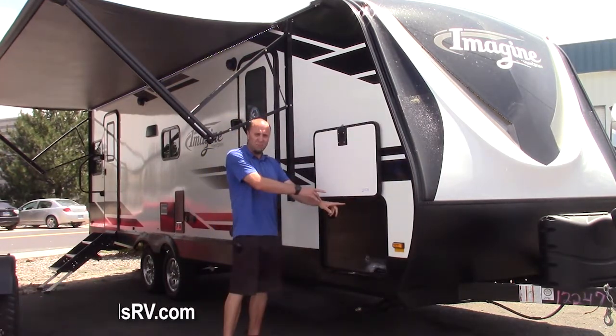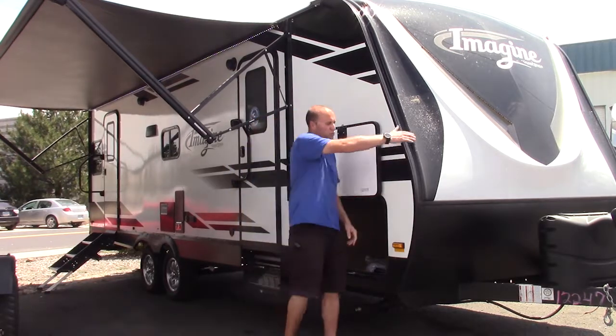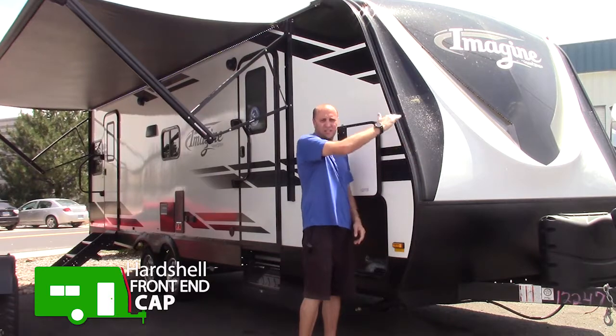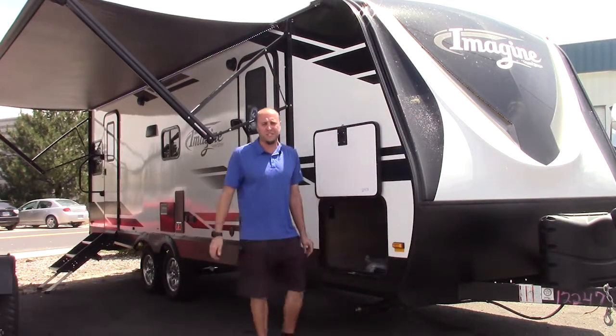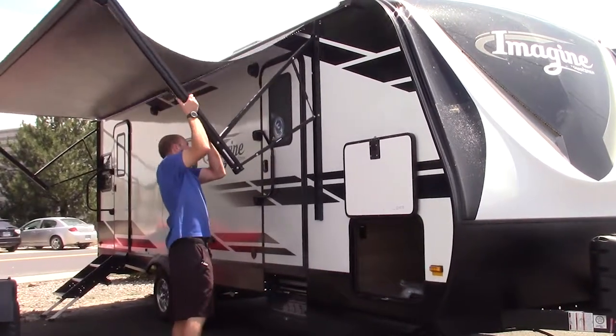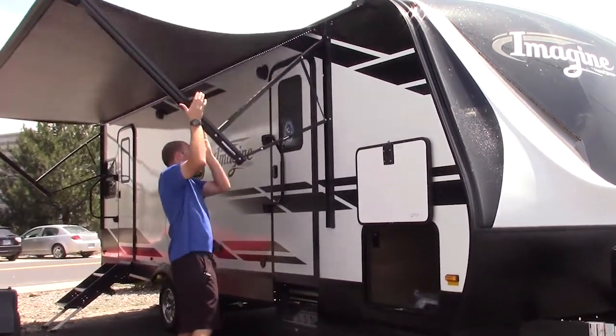Motion sensor lighting on both sides, not to mention Rhino lining and paint on the front, a hard shell front end cap, and clear coat over it to protect from the sun. And if it rains, you've got gas props that drop the rain right out of the awning for less stress.